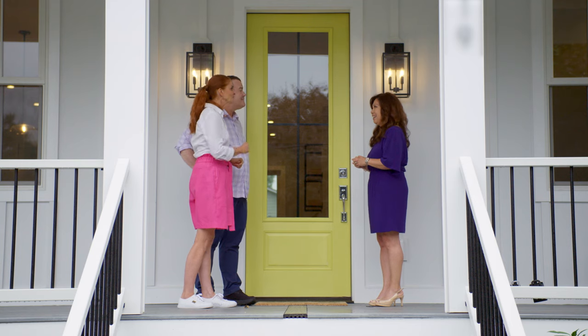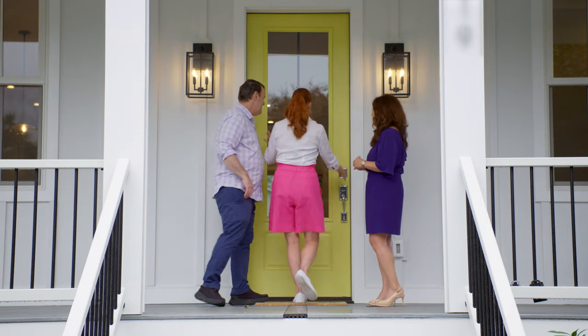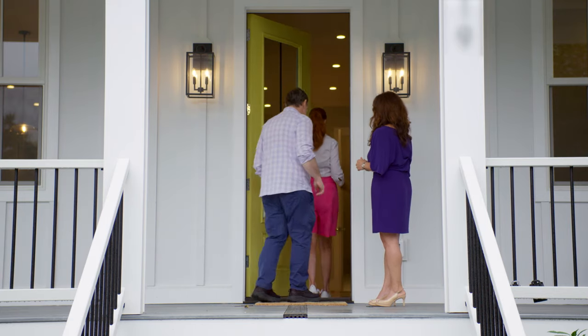We're going to take those words and carry them with us. You know what? This yellow door is going to bring me luck. I hope it does. I feel it.